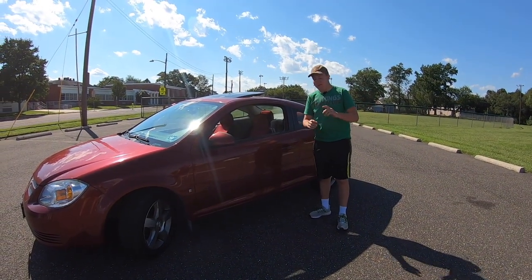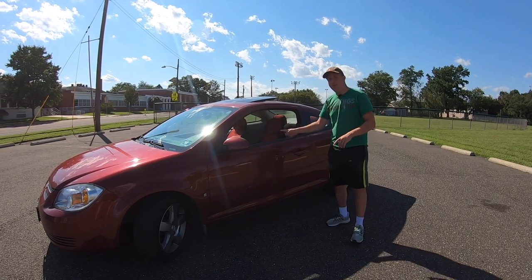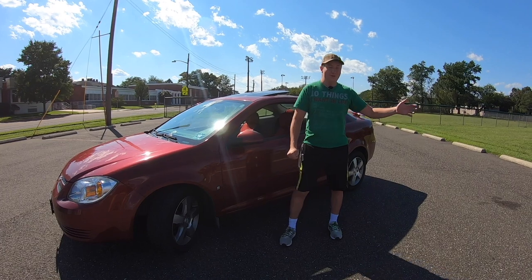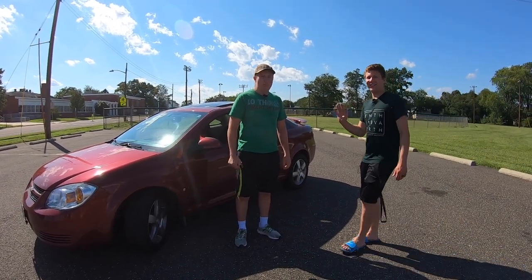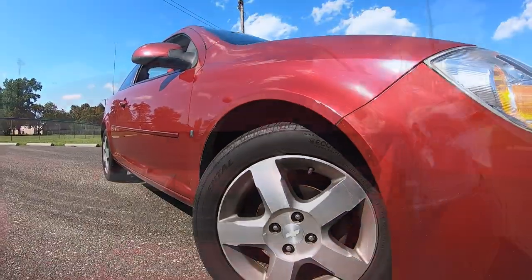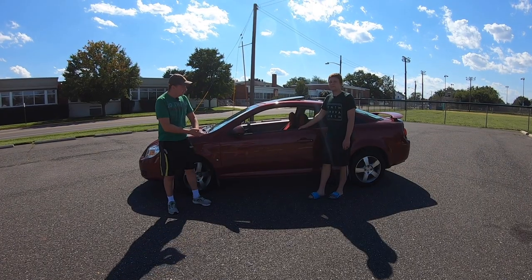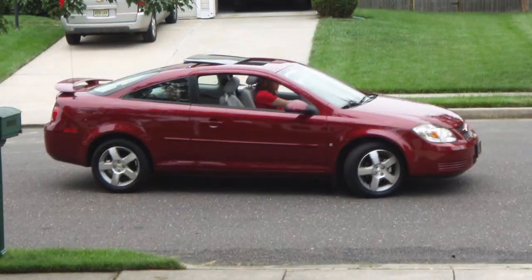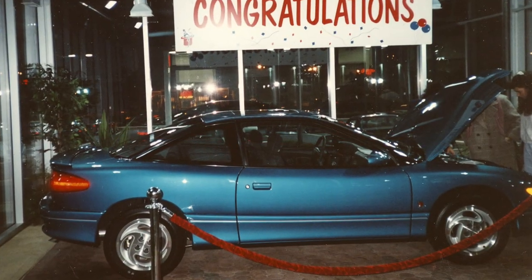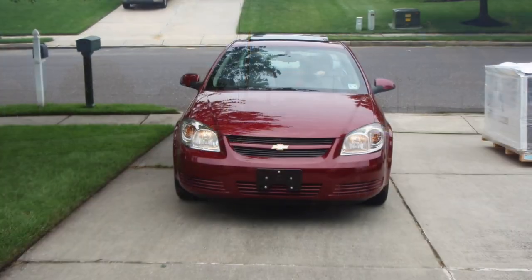Hello everyone and welcome back to another car review. If you've been keeping up with my videos, you know we have reviewed every single one of the cars my family owns — and there are lots of them — but we have not done this one yet. This is our 2009 Chevy Cobalt LT. Here we have our owner, who just happens to be the local mechanic.